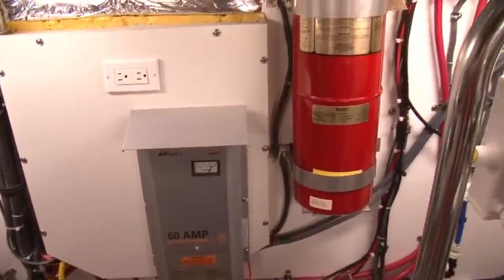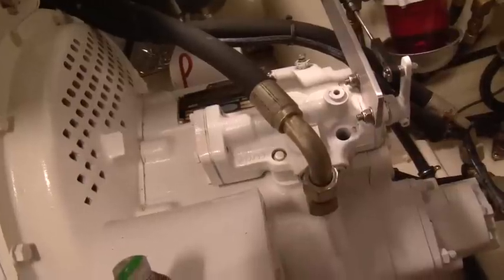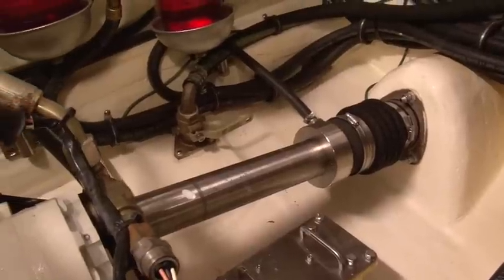To protect your investment, this yacht is equipped with an automatic fire suppression system and three automatic bilge pumps with helm monitors. To make cleanups quick and simple, the entire engine room has been sprayed with a urethane coating by Tiara.